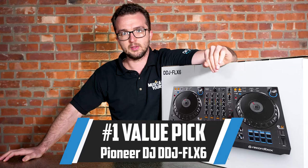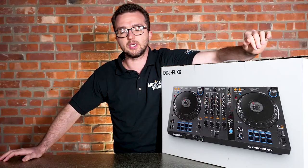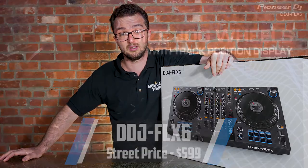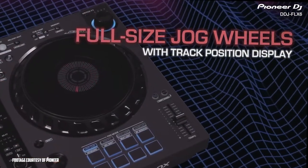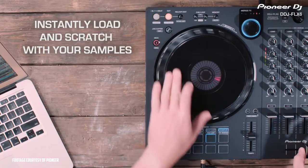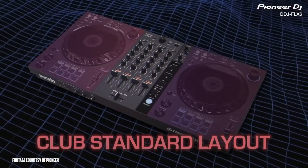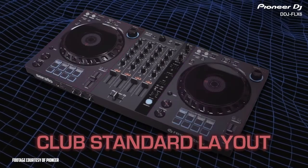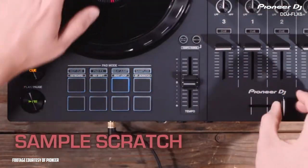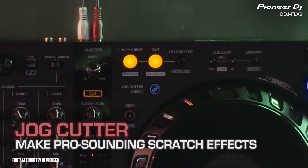My number one value pick this year is the Pioneer DJ DDJ-FLX6. This DJ controller offers a ton of features and is just $599 street price. The FLX6 features full-size jog wheels, merge FX, and dual sample decks. The jog wheels on this unit are the same you'll find on the industry standard CDJ-3000, which will help you get a feel for top-of-the-line gear and sharpen your skills while maintaining that lower price point. This controller features two decks to play your tracks, while the other two decks support sample playback. Using the Rekordbox sample scratch feature, you can load up samples and layer them over your mix. When used along with jog cutter mode, you can take samples loaded into your sample decks and use them as sonic bases for the jog cutter effect.